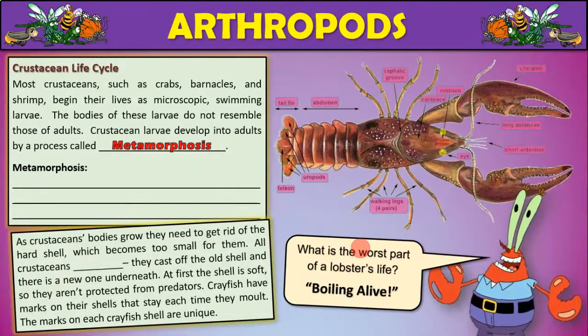One of the interesting things about crustaceans is their life cycle. Most crustaceans, such as crabs, barnacles, and shrimp, begin their lives as microscopic swimming larvae — they're part of the plankton. The bodies of these animals do not resemble those of adults; they look very, very different than adults.